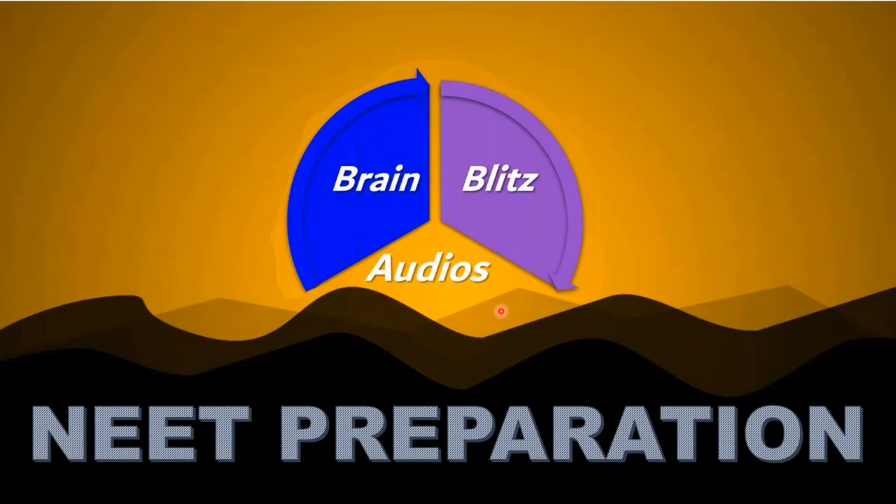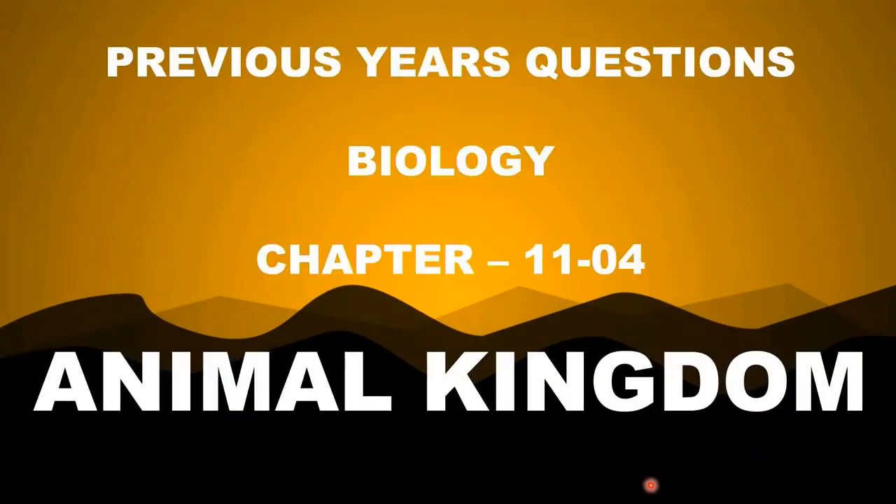Hi guys, welcome to Brain Blitz Audios. In today's episode of NEET Preparation, we'll be dealing with the chapter Animal Kingdom. It is the fourth chapter in your grade 11 syllabus for CBSE. We'll be dealing with the previous year questions related to the chapter Animal Kingdom of Medical Entrance Examinations in India. Let's begin.